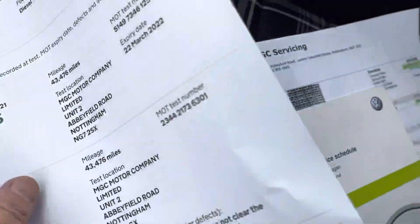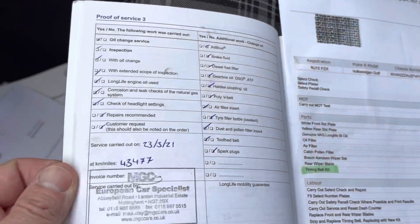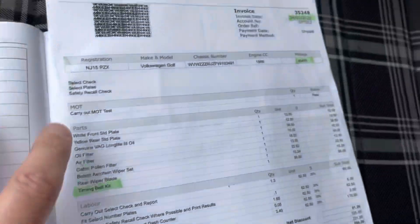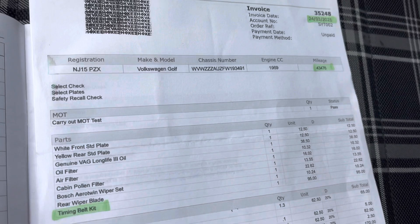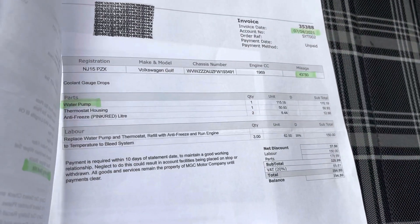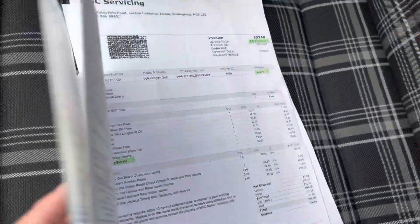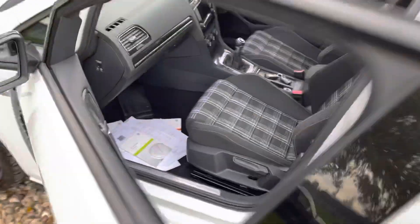No outstanding recalls guys. It looks like in 2019 and 2018 it was serviced by a main dealer - we've not confirmed that with them but I would guess it was. We've got a service book showing the last service in March 2021 and this is what was done - quite a big service. Importantly a timing belt kit and water pump, so about a thousand pounds spent on the car at that point. Always good to know for a new owner.